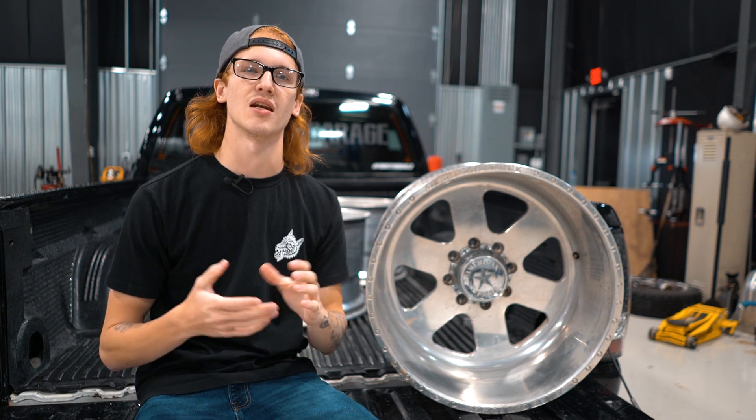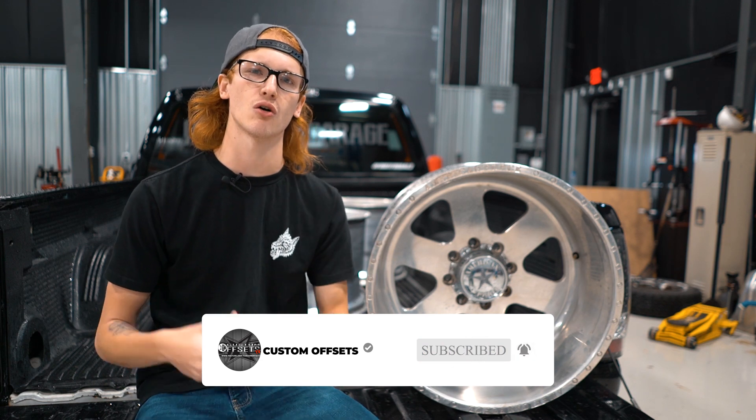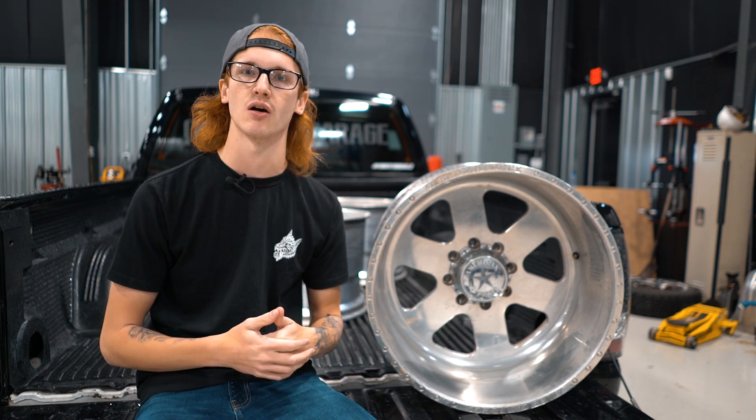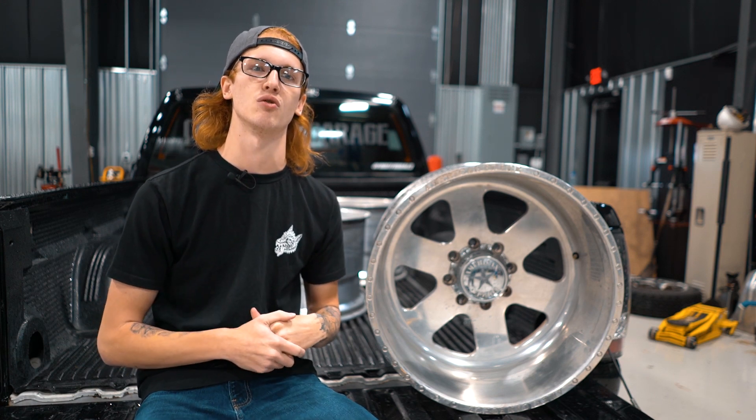I hope that tells you guys something on what you didn't know about aftermarket wheels. If you have any other questions or things you want to see us cover, drop them in the comments below and we'll get them answered or made into a video. Make sure to subscribe and like — youtube.com/customoffsetsTV. Peace.